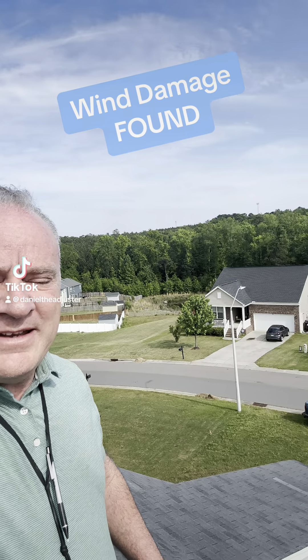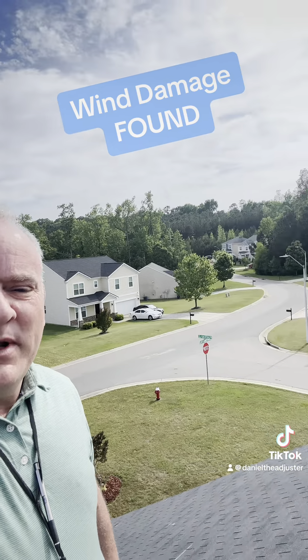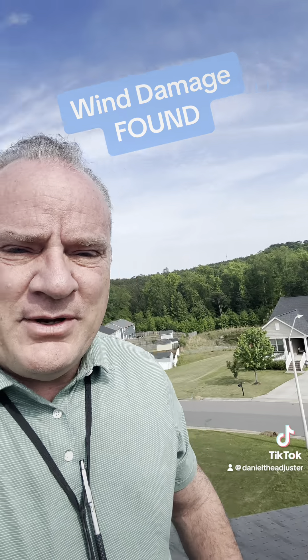Daniel the Adjuster here. Happy May Day, guys — well, I don't know what day it is, but it's a couple days into May. We are on a beautiful roof looking for some wind damage. Let's take a look.